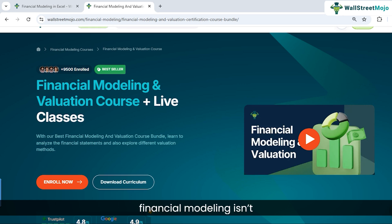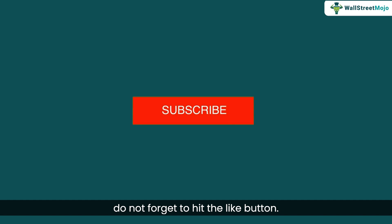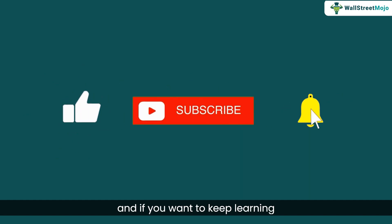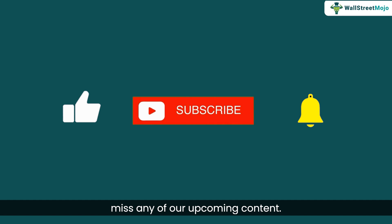This brings us to the end of this video. Financial modeling isn't just a skill — it's your gateway to unlocking some of the most exciting careers in finance, including investment banking, equity research, credit research, corporate finance, and FP&A. If you found this video useful, please hit the like button. Subscribe to this channel and turn on the notification bell so you don't miss any upcoming content. Thanks for watching and see you in the next video.